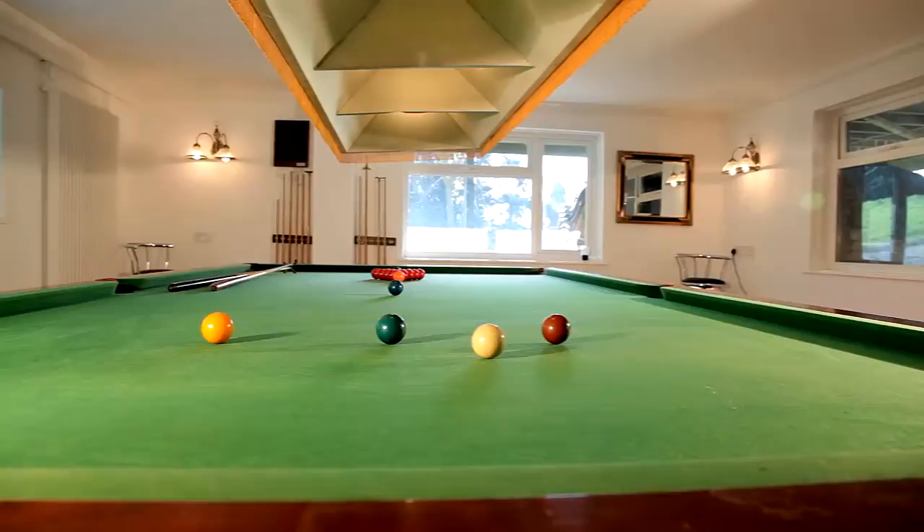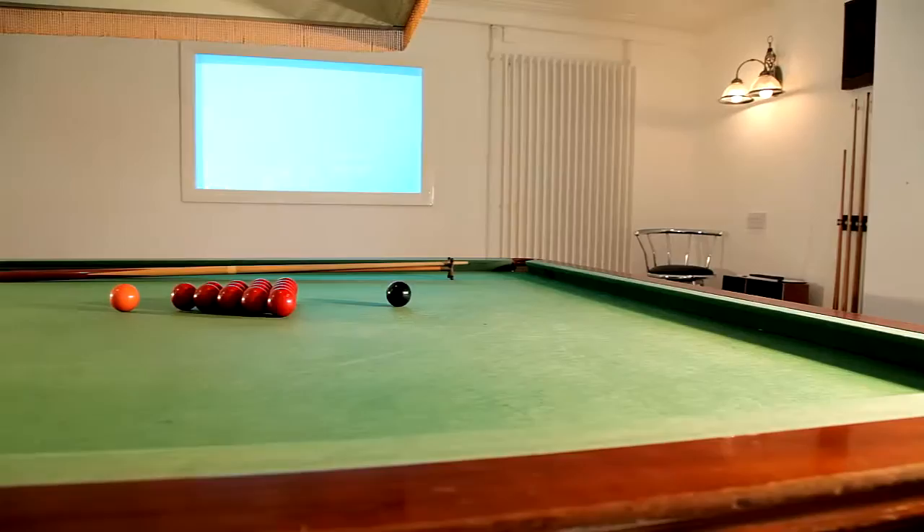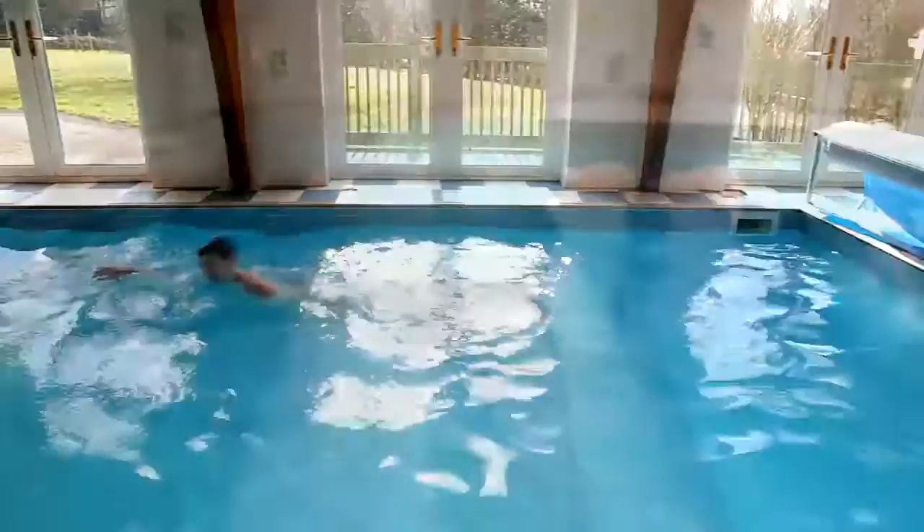The entertainment room is currently used for snooker, but could effortlessly be converted into a great home cinema. It even has an underwater view of the lovely solar-heated indoor pool and jacuzzi.